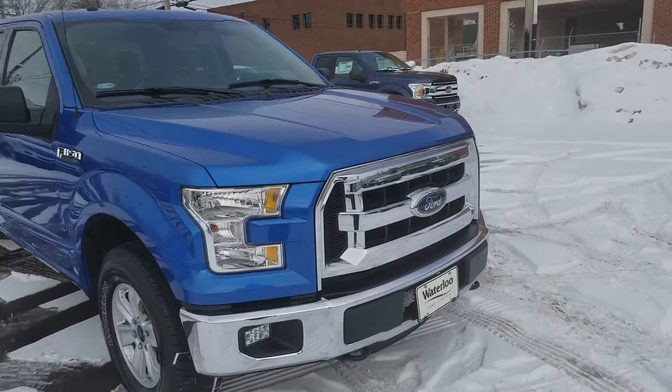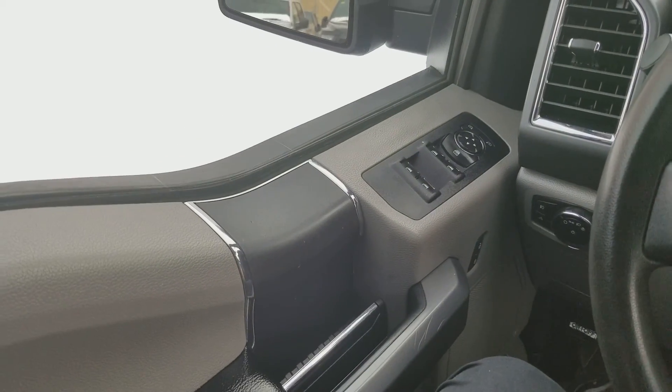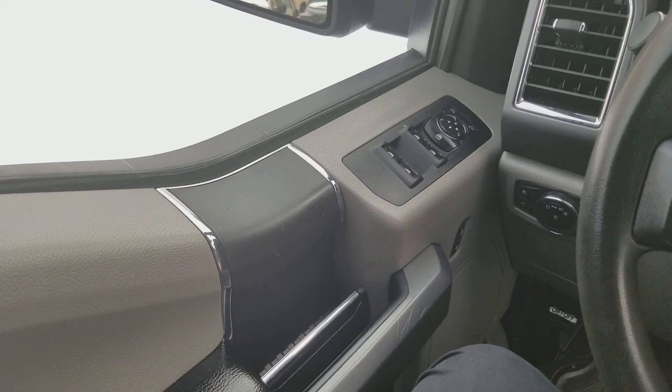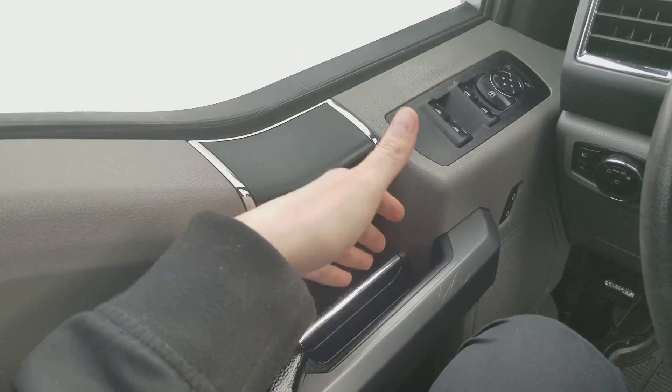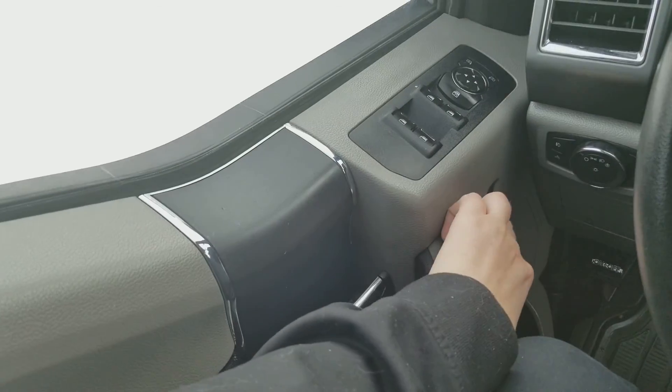Now let's take a look inside. Sitting inside this F-150, just going to do a quick run through of some of the equipped features as well as the interior layout. Starting on your door panel you have your door latch with your power windows, your power mirrors, and your power locks.